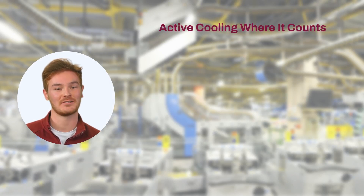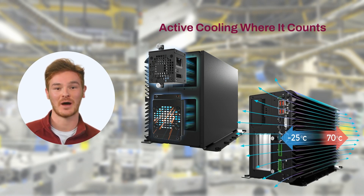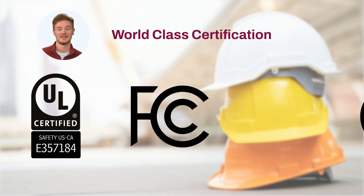The VCO series features active cooling when it counts, providing thermal regulation. It can also operate smoothly across a wide temperature range from -40 to 70 degrees Celsius. To meet safety industry standards, the VCO series is certified with UL safety, FCC Class A, and CE standards.